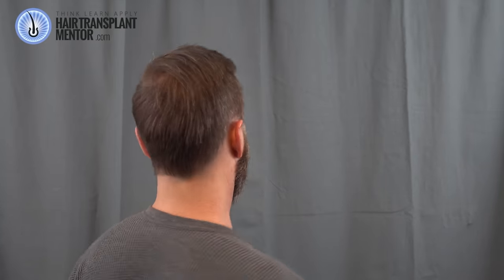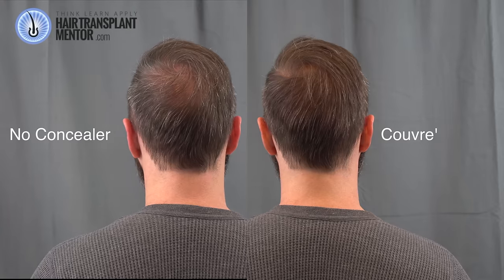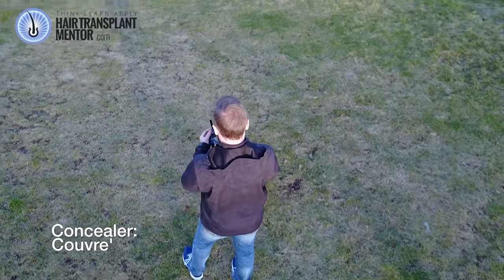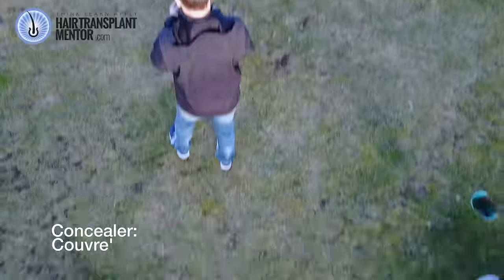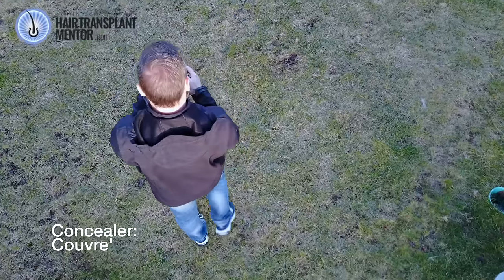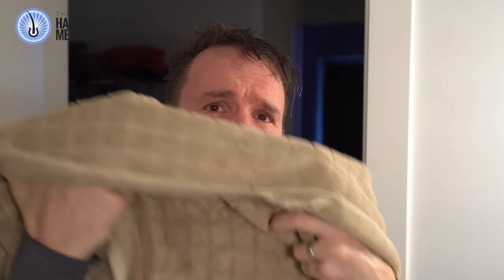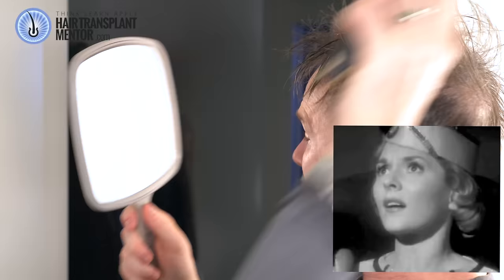Not bad. So this is using Couvray. Back, slowly looking up. So far I think I'm seeing a pattern with the foundation type of concealers working better. Let's take to the skies and find out. So this performed well — this is up there with Dermatch. It seems like it washes out pretty easy. Not a big deal.